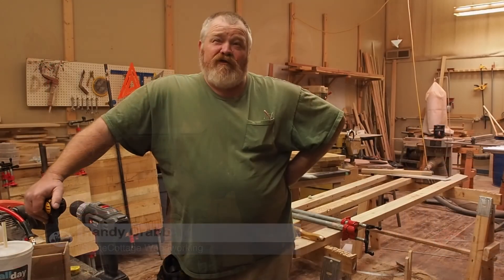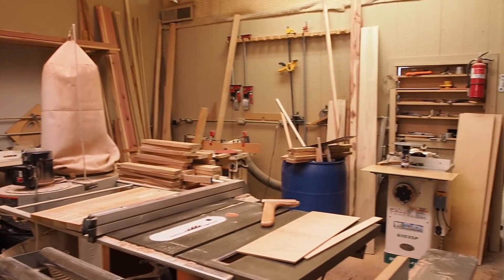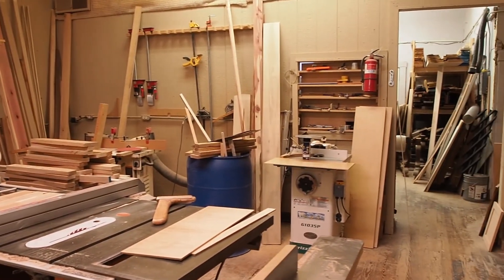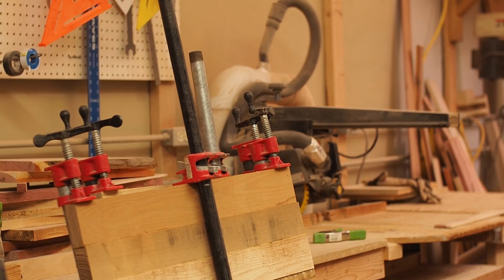My name is Randy Crabb. I got into woodworking from high school freshman year, and then I went to vocational school in Bardstown. Took shop class there, came back to Western School, had a shop class there, went to lunch, came back, had another shop class.